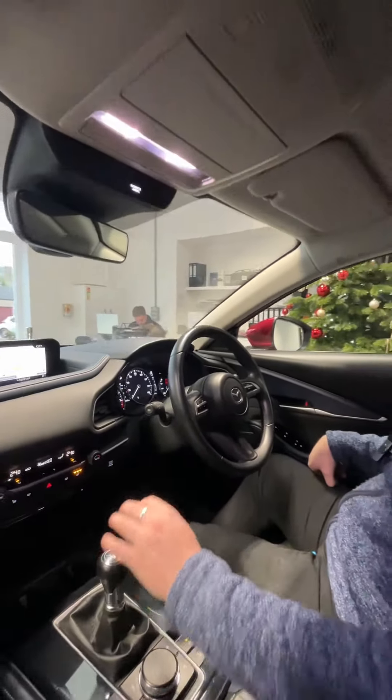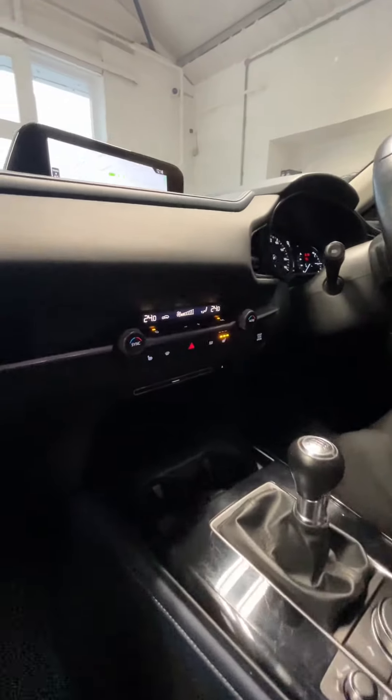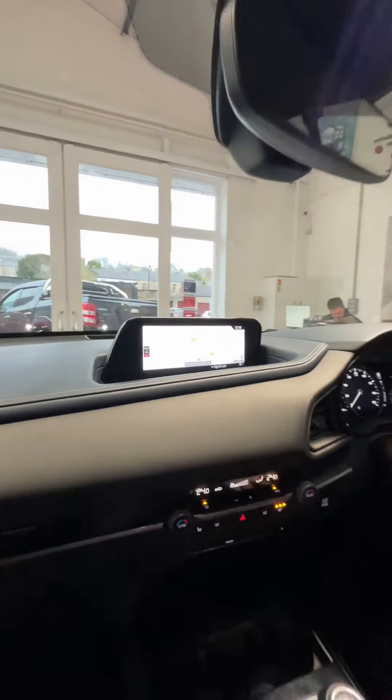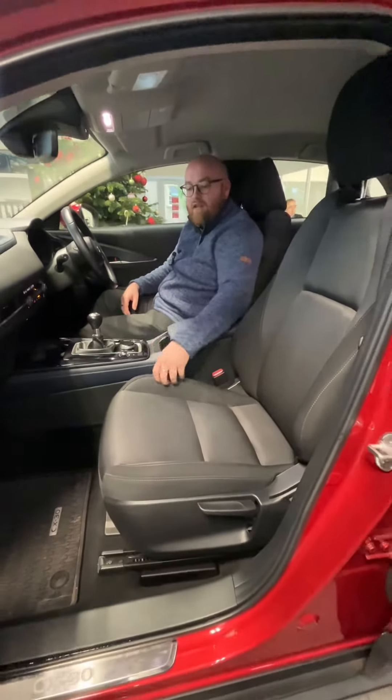Coming into the centre, we've got dual zone climate control with heated seats which definitely work, a large media display screen, and a heads-up display in front. We also have these really comfortable cloth seats with nice stitching.